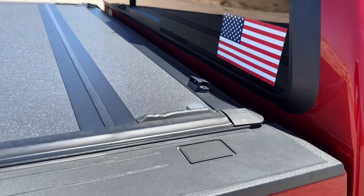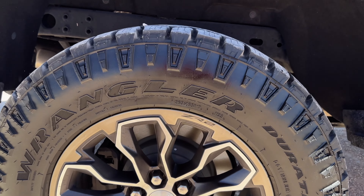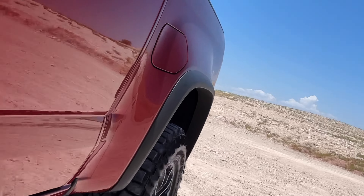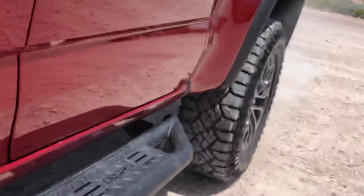Hey guys, welcome back to Dizzle in Motion. I apologize for the audio, but my microphone batteries died. So what the hell are you supposed to do, right? I actually filmed this entire thing with my face talking about the truck, and it didn't work. So I'm gonna take my face out of this and just do a walk around the truck and voice it over, so you don't have to hear all the wind noise going on.